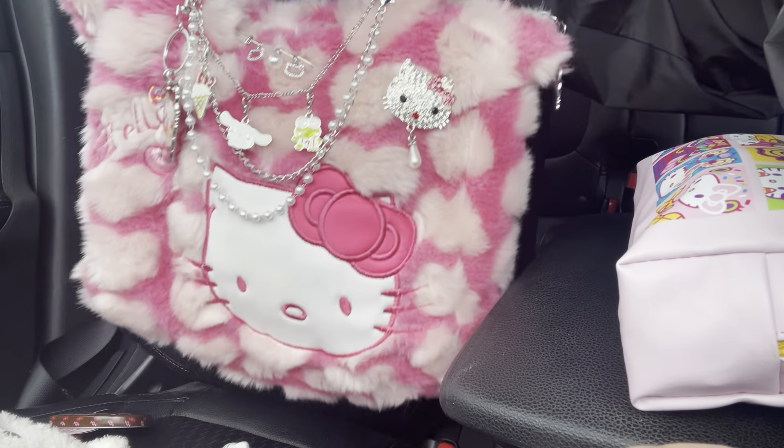My favorite MAC lipstick in 'Candy Yum Yum' — look how pretty it is! Let me swatch it. It smells really good and looks so pretty — I love it. I also have my Hello Kitty little tissues. Another lip smacker in 'Strawberry Sweetheart' — really cute. And one more lip gloss — I like that one.